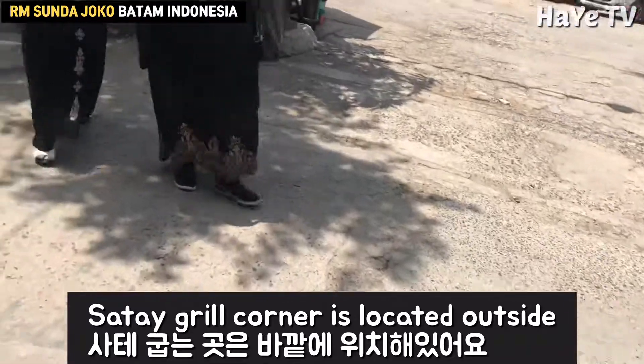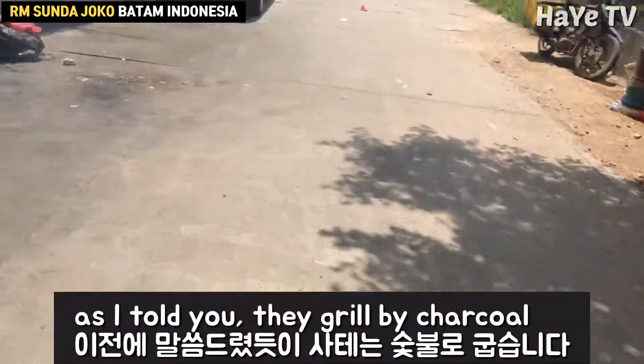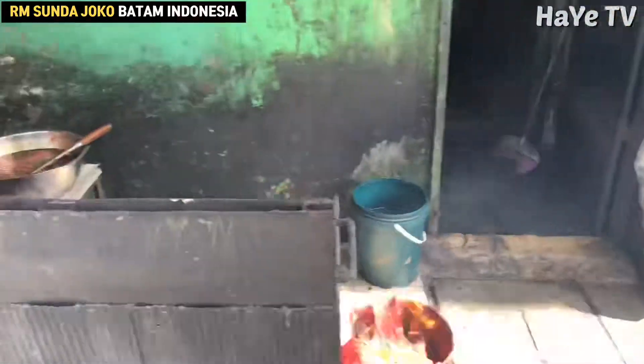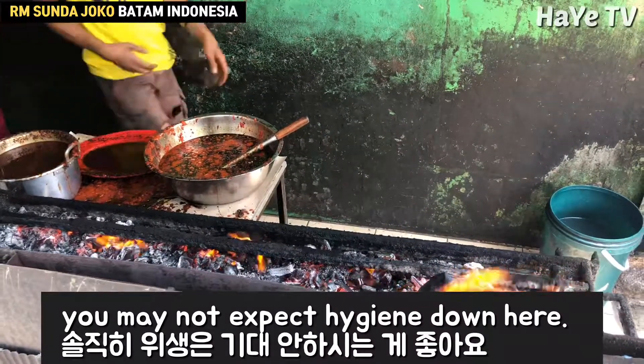The satay grill corner is located outside. As I mentioned, they grill by charcoal, so you can expect a very nice taste. But frankly, you may not expect high hygiene here. Thanks for watching my clip and see you.